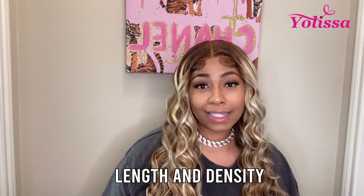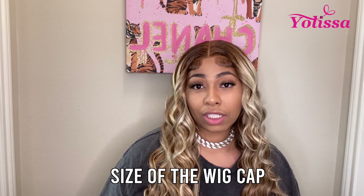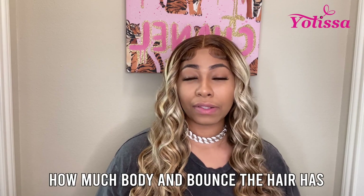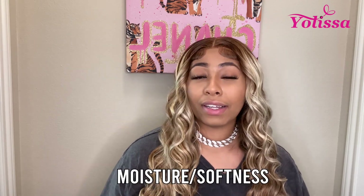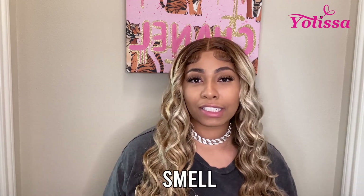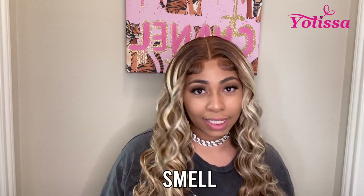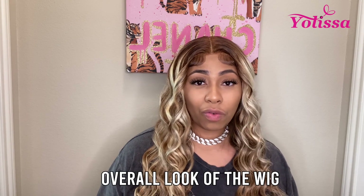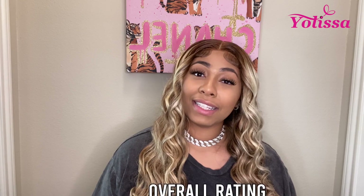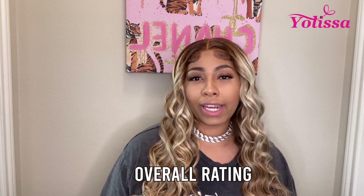Fourth, I rate it on if it's true to the length and density it claims. Fifth, I rate it on the wig cap size. I also rate it on the amount of shedding, the amount of body the hair has, the moisture and softness, and the smell — that's one of the most important things. Then I rate it on the overall look of the wig, its ability to be glueless, and last but not least, I give it an overall rating about how I feel about it in general.